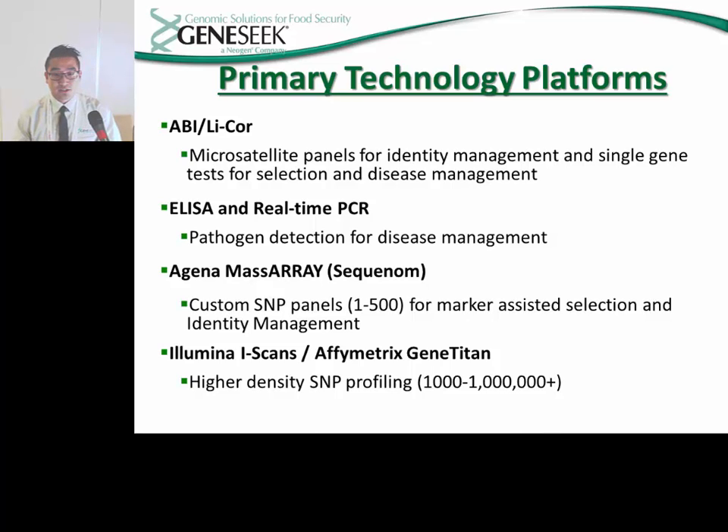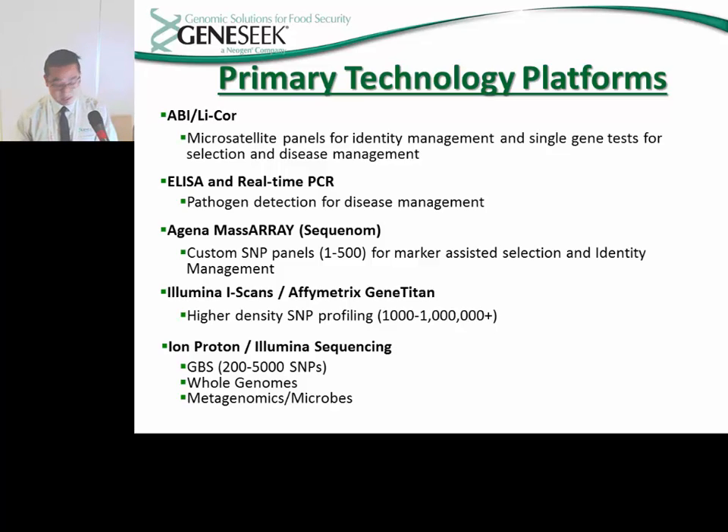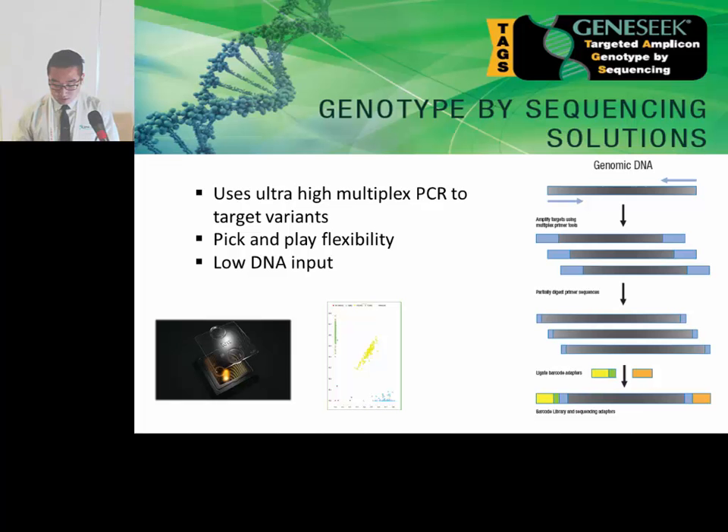Along with the Agena mass arrays, GeneSeq also invested in other technologies including Illumina's iScans and Affymetrix's Gene Titan, which allowed GeneSeq to develop products with higher density SNP profiling. Finally, that brings us to Thermo Fisher's Ion Torrent and Illumina's MiSeq and NextSeq — technologies that GeneSeq is currently using to develop its genotype by sequencing platform, which will allow us to sequence whole genomes and 16S amplicons.